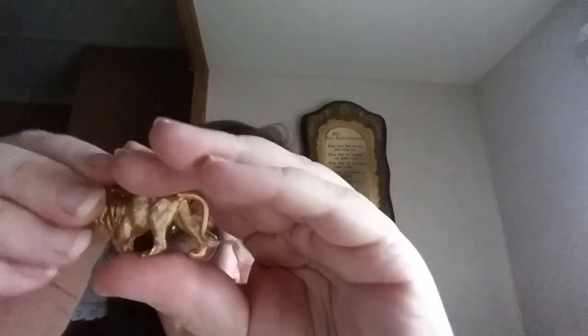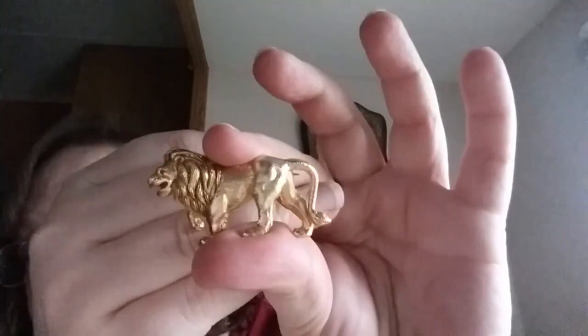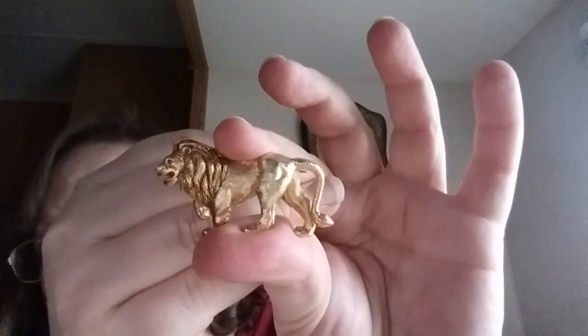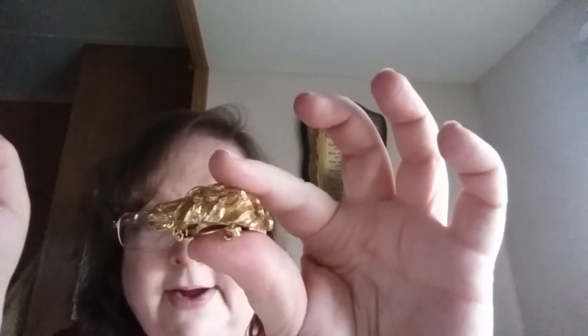I got this brooch — it is a lion. Its eyes are painted red and it's got some red inside its mouth. It's a heavy weight, pretty thick, nice heavy gold-toned lion. Nothing wrong with it, not signed.